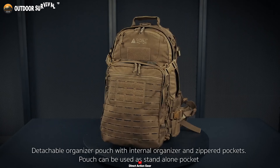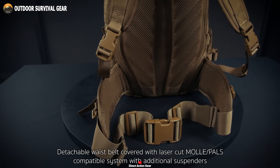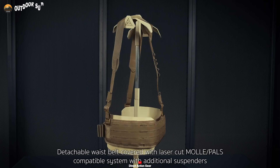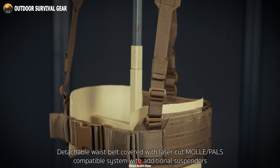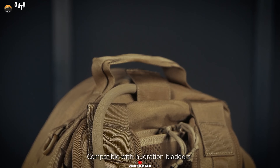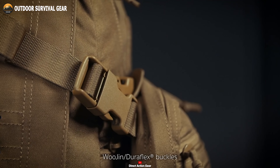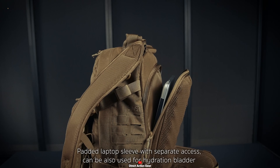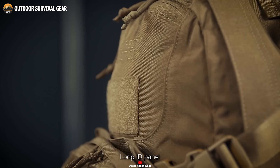Its detachable organizer pocket provides optimal organization and can function independently. The Ghost Mark II boasts a detachable PALS and MOLLE waist belt with additional suspenders, ensuring load stability during dynamic operations. With hydration bladder compatibility, staying hydrated becomes effortless in the heat of action. Reinforced by heavy-duty YKK zippers and Duraflex hardware, this pack stands resilient against the harshest conditions. The padded computer sleeve with separate access safeguards crucial tech gear, and the Velcro ID panel completes this tactical masterpiece.